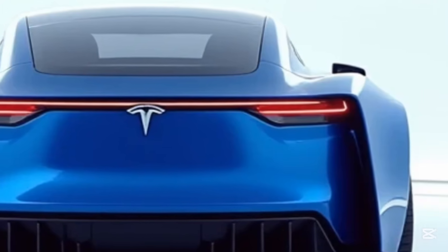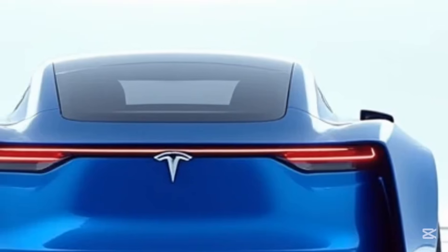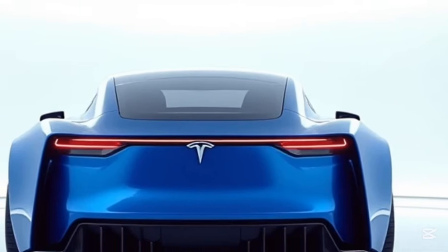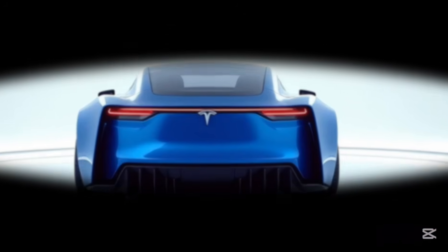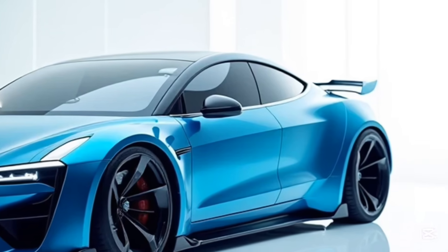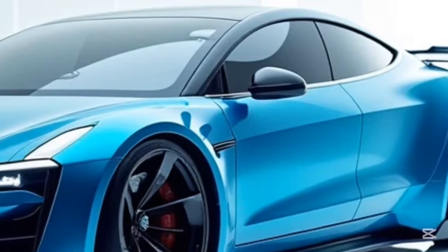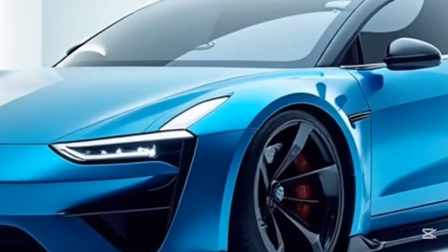Sustainability is a core principle behind the Tesla Model S. By eliminating tailpipe emissions, it addresses one of the major contributors to air pollution and climate change. Tesla's mission to accelerate the world's transition to sustainable energy is embodied in the Model S, which demonstrates that eco-friendly transportation can also be exciting and luxurious. Furthermore, Tesla has focused on renewable energy integration, offering products like Powerwall and solar roofs that complement the vehicle's sustainability goals, enabling customers to charge their cars using clean energy sources.